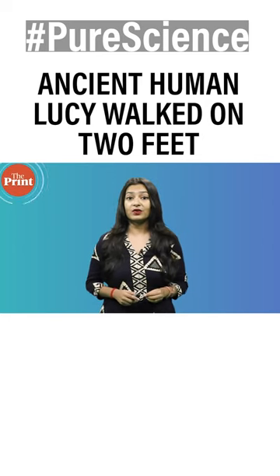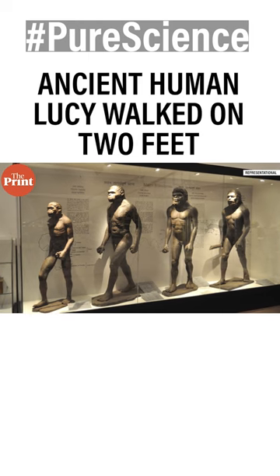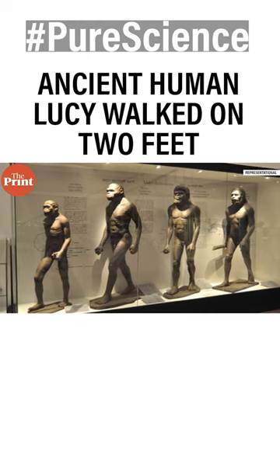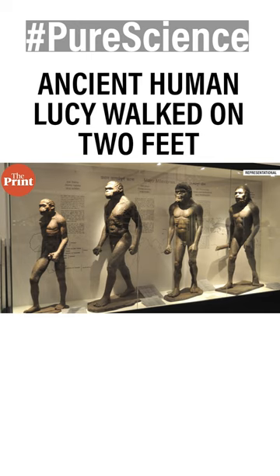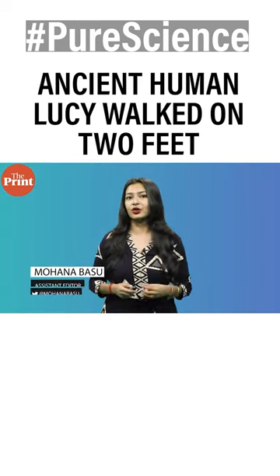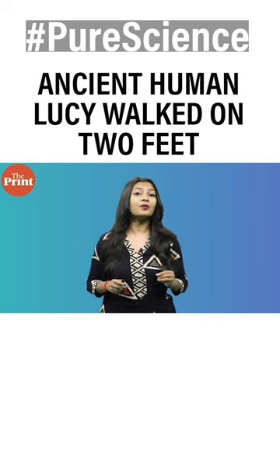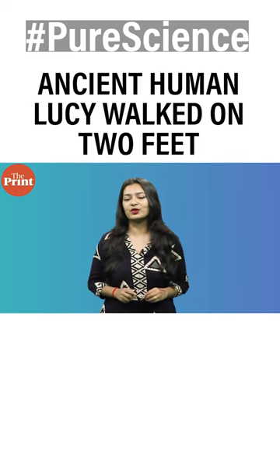One of the many fascinating areas of scientific research is how humans evolved to be the way we are today. When all life forms evolved from single-celled organisms, how is it that we came to be standing on two feet, using advanced tools and creating technology advanced enough for me to be able to actually shoot this video?